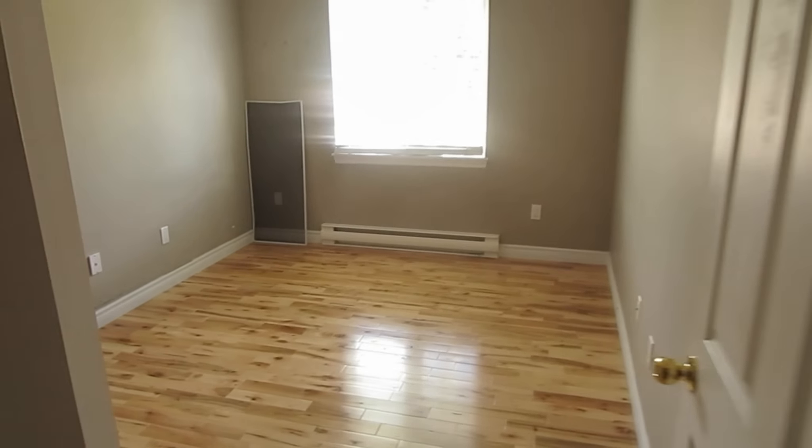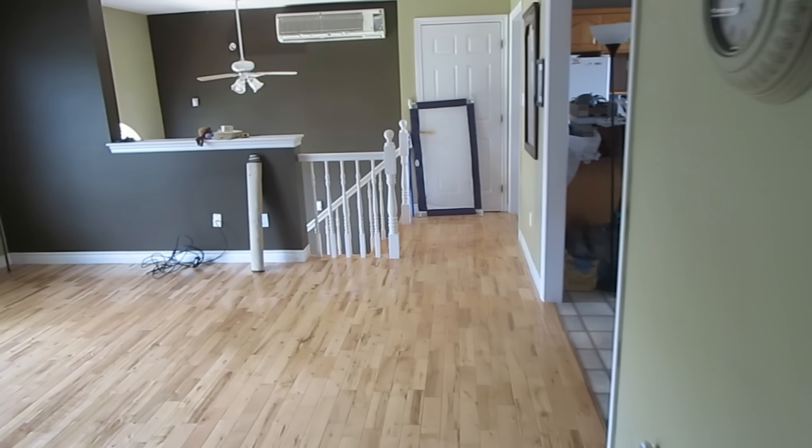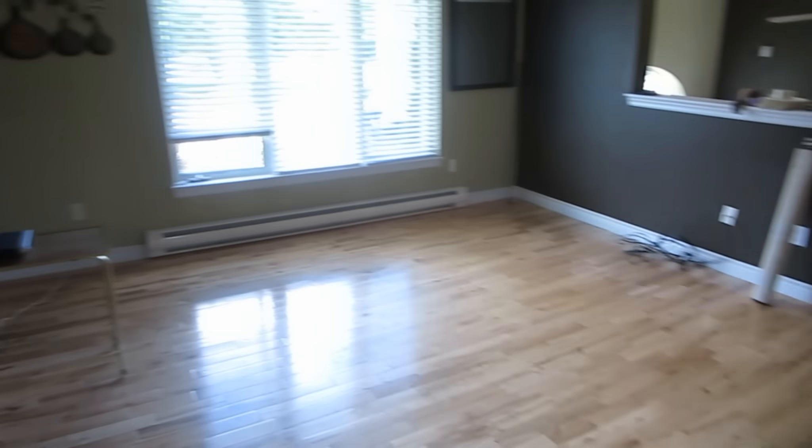And last but not least, here's this room — it's going to be their bedroom. There's all the rooms empty. I'll be back in a couple of days and show you what everything looks like with all the furniture in.